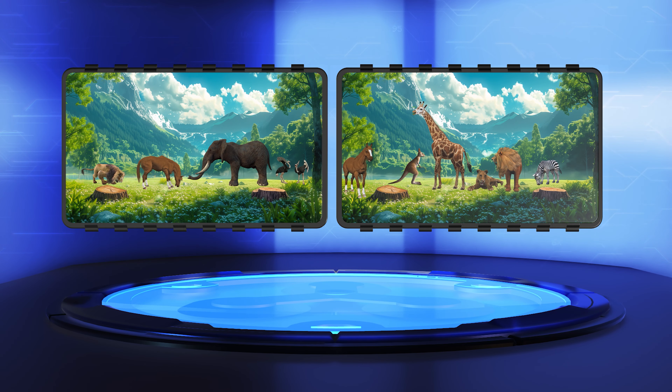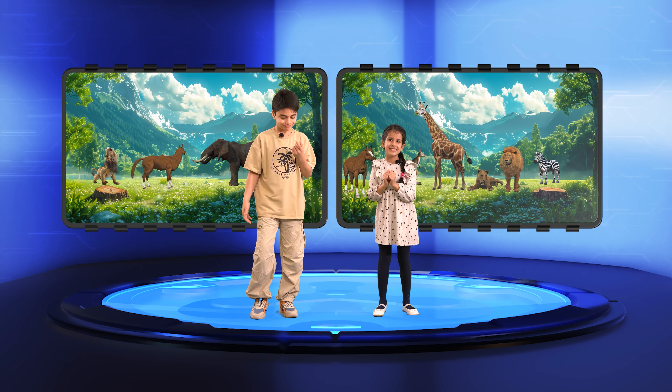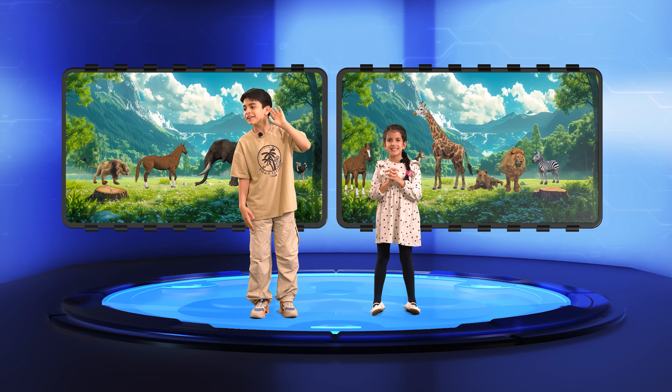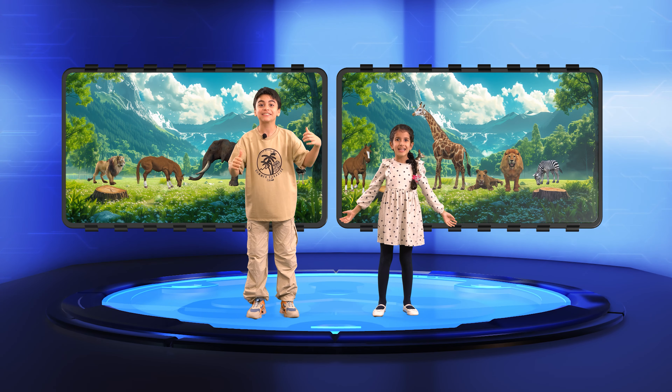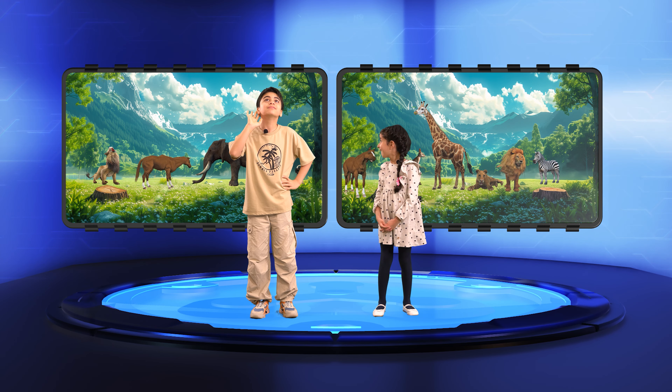Hello everyone! And welcome to our Animal Name Challenge! Today we have two contestants ready to test their knowledge of animals. Let's meet them! Kian and Panna, are you ready for the challenge? Yes! Fantastic! Here's how it works. On this board,